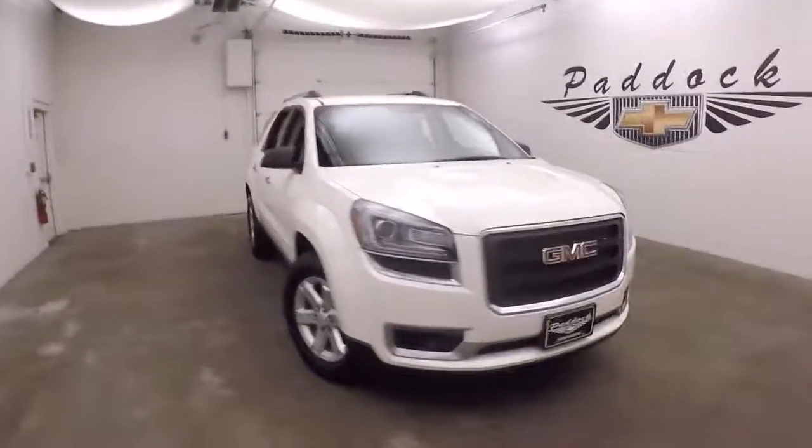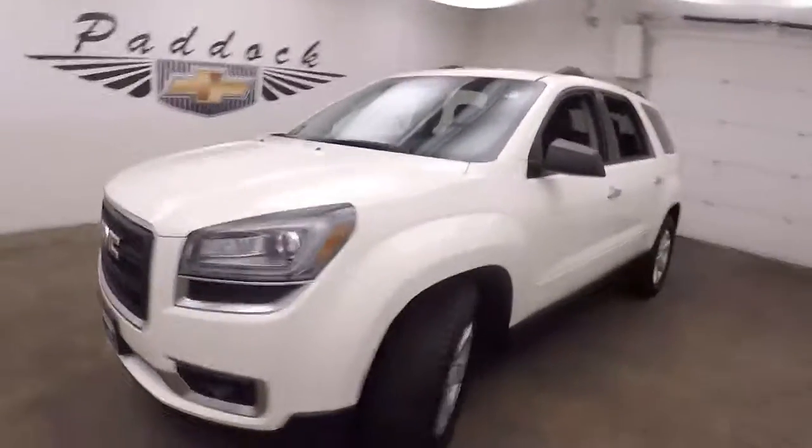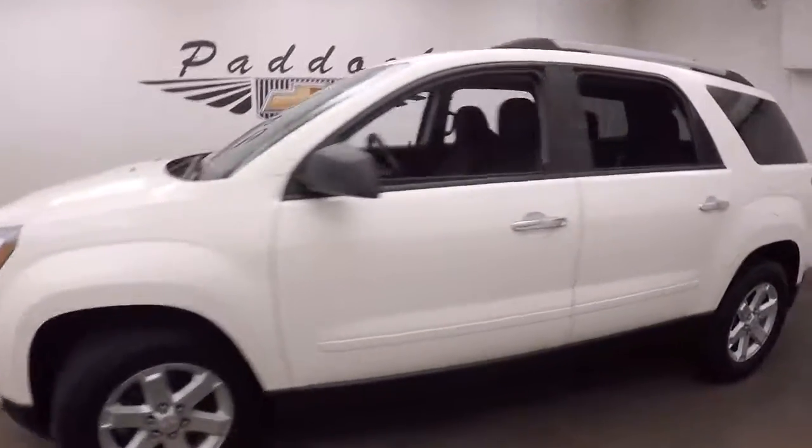It's a 2013 GMC Acadia. A nice white color, nice alloy wheels, good tires. Truck is all nice and straight down the side.